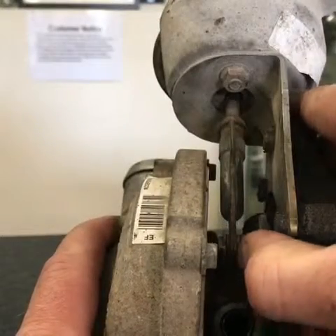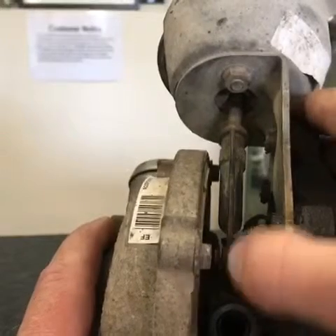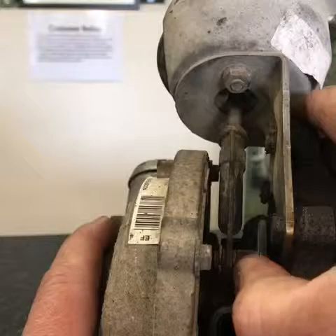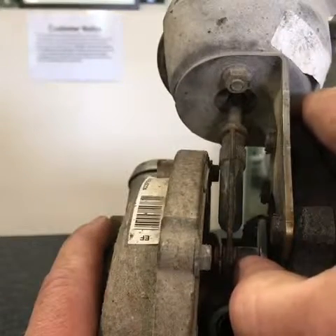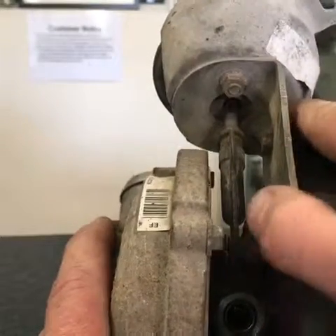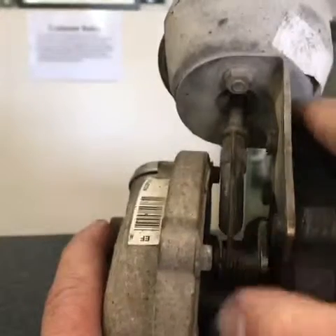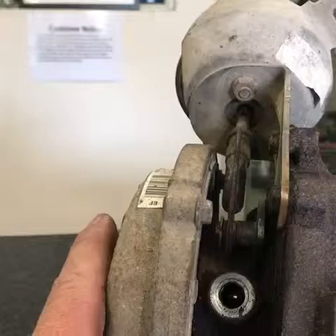That's as far as it will go, and you can hear that — that's what was causing the issue. The VNT has failed, and that is not how it should be. You should get a nice long throw on it. This is extremely stiff and sticking, and that's what happens with VNTs when they come to the end of their lives.